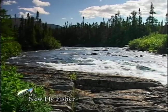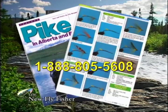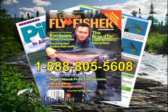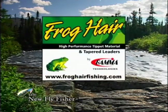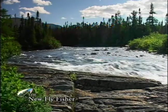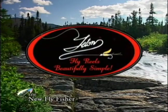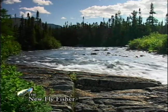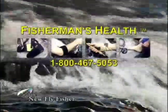The New Fly Fisher is made possible thanks to grants from the Canadian Fly Fisher Magazine, containing information about fly fishing techniques, equipment, rigging options, Canadian fly patterns, and recipes. Frog Hair high performance tippet material by Gamma Technologies. Richard Wheatley of England, makers of quality aluminum fly boxes since 1890. Teton fly reels, beautifully simple. Loon environmental outdoor products, fishing with a conscience. Fisherman's Health, the place to relieve the pains and discomforts of fly fishing. Daiichi Premium Fly Hooks, the choice of serious anglers the world over, and with the financial support of viewers like you.